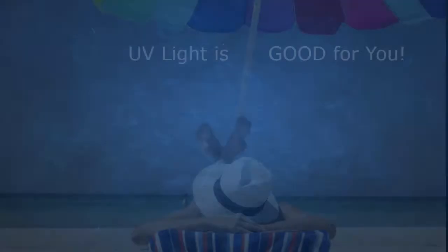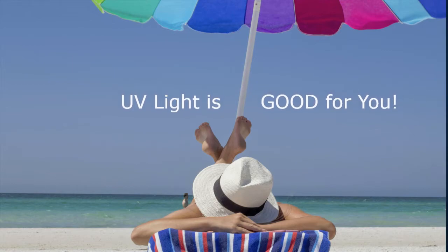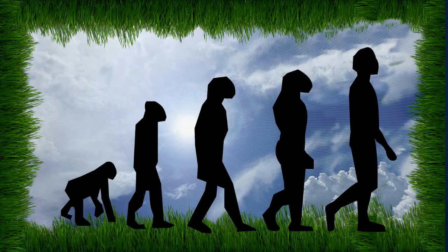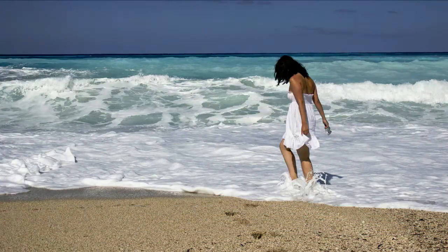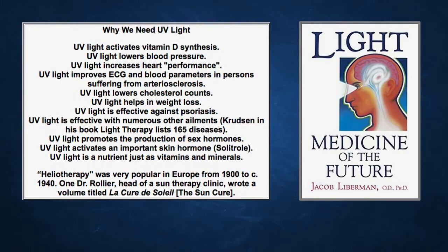UV light is actually good for you in moderation. Life on earth has evolved for millions of years under the constant influence of natural sunlight, which contains about 2 percent UV. Here's a chart from Jacob Liberman's excellent book 'Light: The Medicine of the Future.' UV light activates vitamin D synthesis, lowers blood pressure, increases heart performance, helps lower cholesterol, aids weight loss, helps with psoriasis and many other ailments — one source lists 165 diseases. UV light promotes sex hormone production, activates skin hormones, and is a nutrient needed to absorb certain vitamins and minerals.